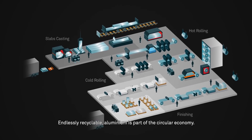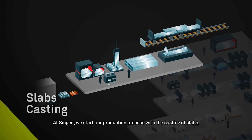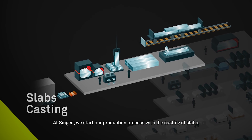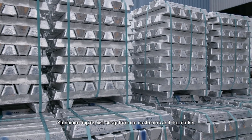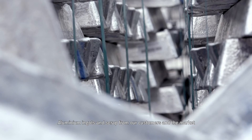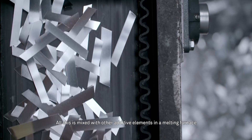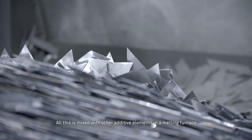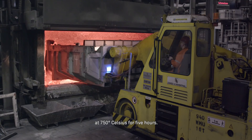Endlessly recyclable aluminium is part of the circular economy. At Singen we start our production process with the casting of slabs. Aluminium ingots and scrap from our customers and the market are purchased to melt them with our own scrap.